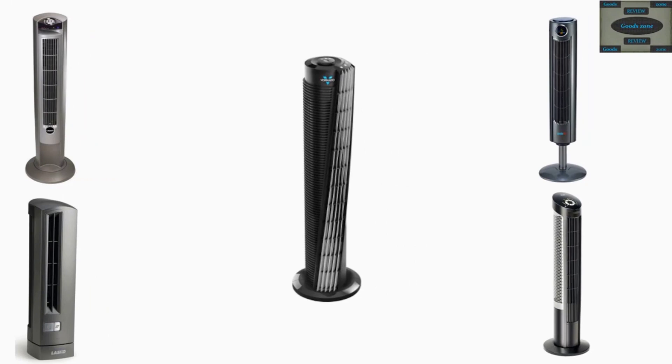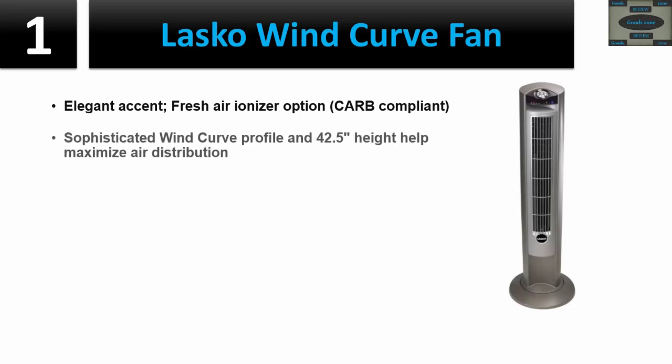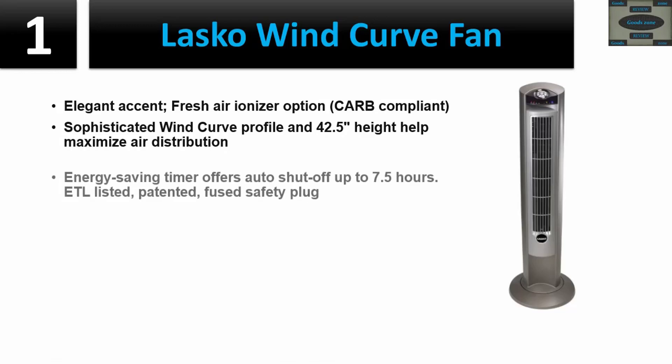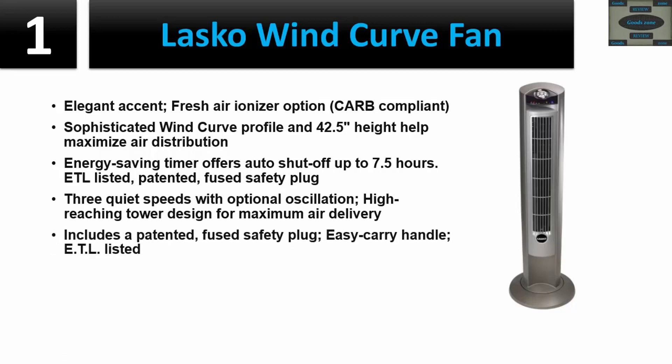Top 5 tower fan review. Number one: Lasko Wind Curve Fan — elegant accent with fresh air ionizer option, CARB compliant. The wind curve profile and 42.5-inch height help maximize air distribution. Energy-saving timer offers auto shut-off up to 7.5 hours. ETL listed with patented fused safety plug. Three quiet speeds with optional oscillation and high-reaching tower design for maximum air delivery. Easy carry handle. Dimensions: 13L x 13W x 42.5H inches.